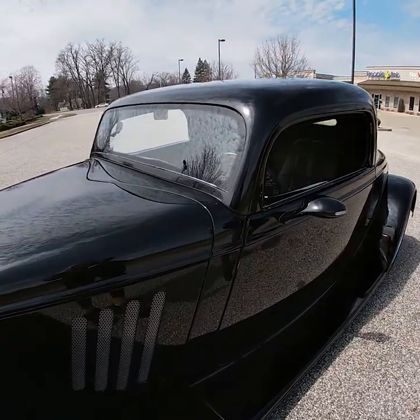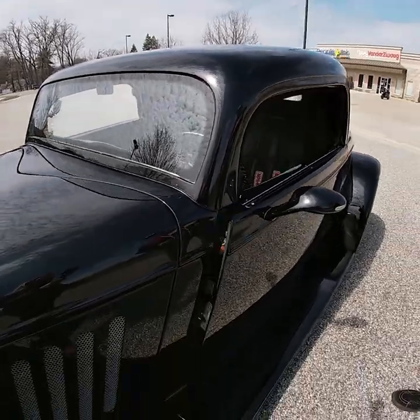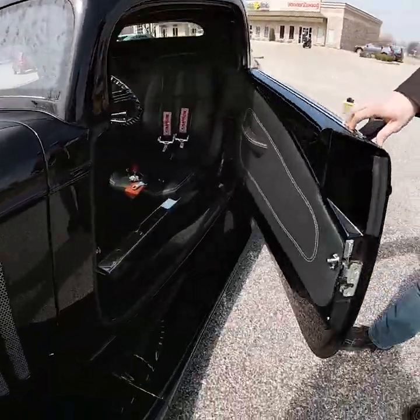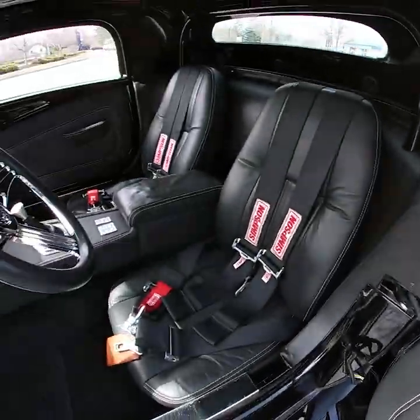This car has got a lot of little custom touches and everything is powered. The doors are on poppers, and there are suicide doors, which gives this car a really cool look when you're opening the doors.